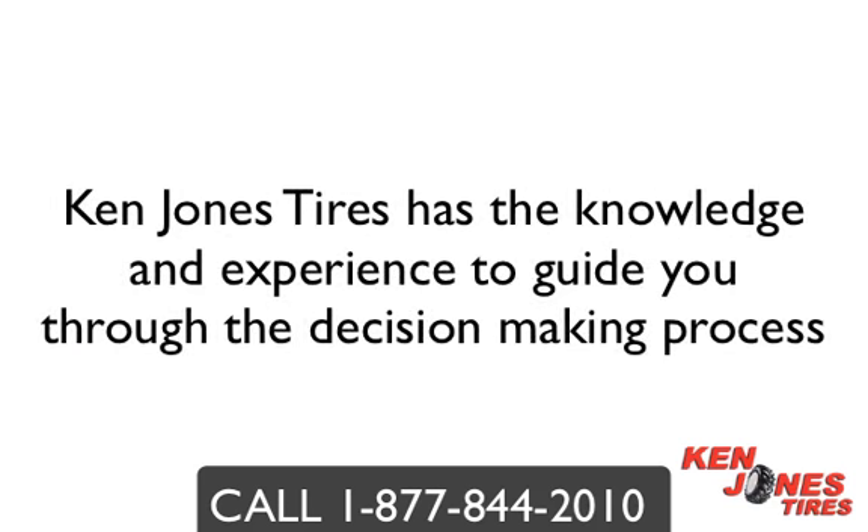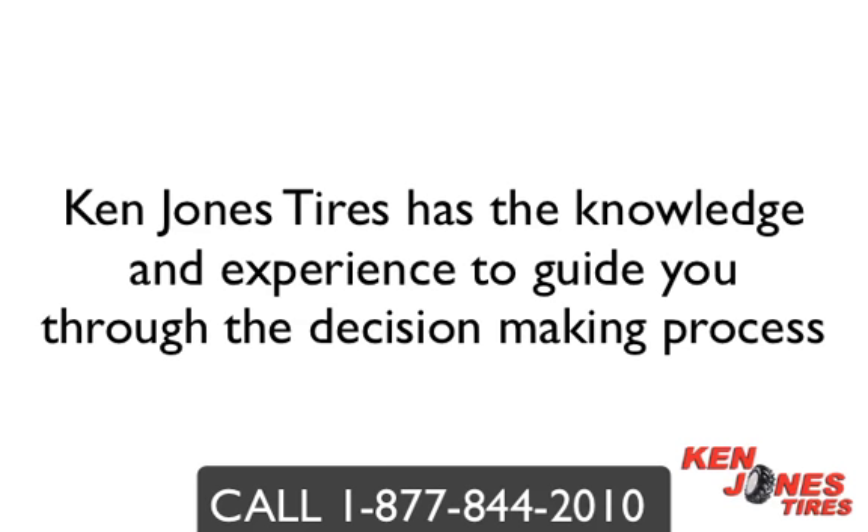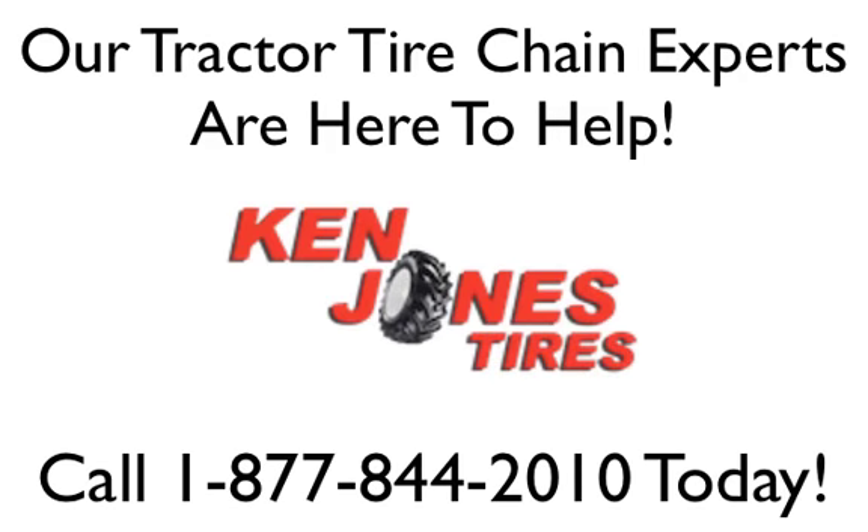Ken Jones Tires has the knowledge and expertise to help you find the right tractor tire chain for your equipment. Our tractor tire chain experts are here to help and are only a phone call away. Call us today at 1-877-844-2010 or order online at www.kenjones.com. Tire chains are shipped out the same day to the state of Maine when ordered by phone or online.